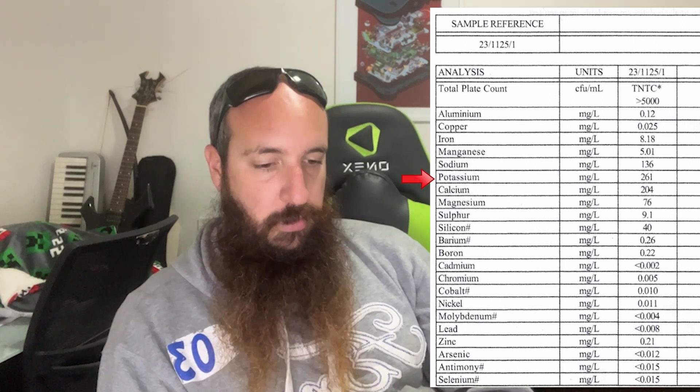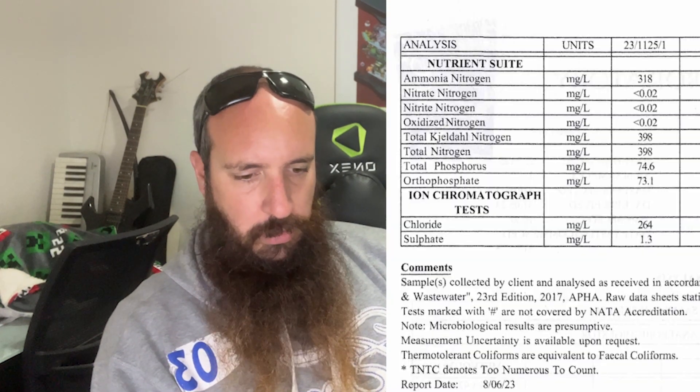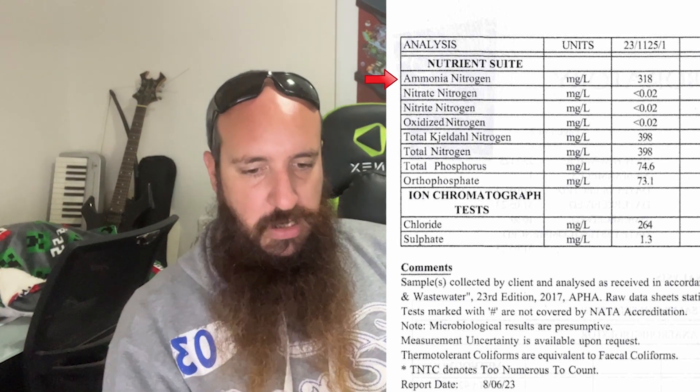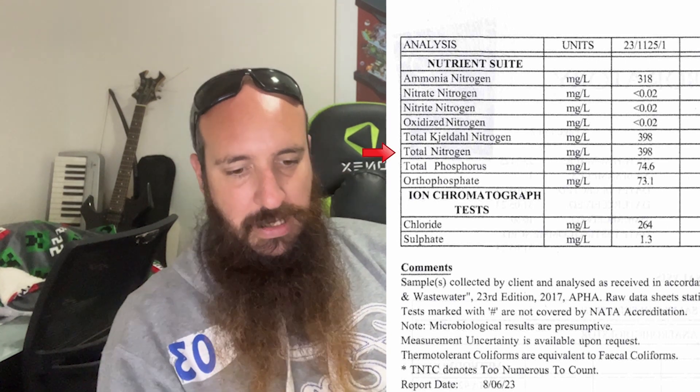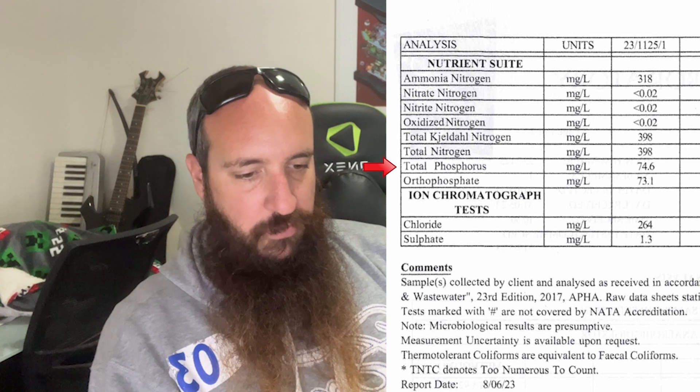Noting on here first is potassium — I've got 261 milligrams per litre, or parts per million. Moving on to page two, which covers nitrogen and phosphorus — that's what I really want. Ammonia nitrogen, which is the organic nitrogen that plants use, is 318, plus other nitrogen factors. Total nitrogen is 398. Total phosphorus is 74.6. When a lot of gardeners look for fertilizer, they look for an NPK ratio, but the NPK ratio really depends on the parts per million or milligrams per litre of what's actually in the solution.